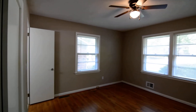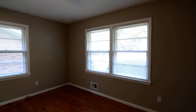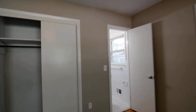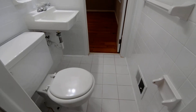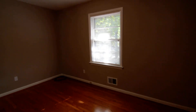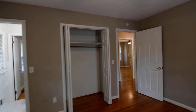Two bedrooms are at the back of the home and they share a Jack and Jill bathroom. You can see the closet there. The half bathroom has a wall sink, medicine cabinet, strip lighting, commode, and tile flooring. That connects to the other bedroom that shares the bathroom, which lets you back out into the hall.